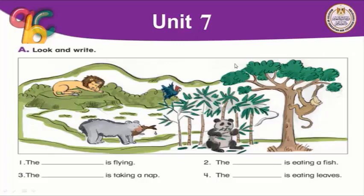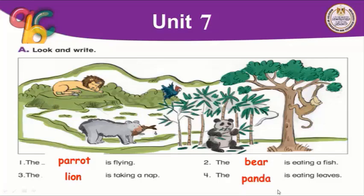As you can see: Number one, the parrot is flying — the parrot is flying above. Number two, the bear is eating a fish. Number four, the panda is eating leaves — here you can see the panda. And the lion is taking a nap. The panda is eating leaves and is taking a nap.